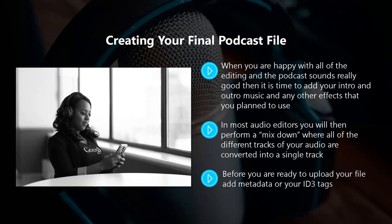Before you are ready to upload your file, add metadata or your ID3 tags. Here you will provide the necessary information so that your listeners can see important details about your podcast — things like the name of the podcast, the episode number, the summary, and so on. Adding your ID3 tags in editing applications such as Audacity and GarageBand using iTunes is really easy, and there are a number of videos on YouTube that will show you exactly how to do this.